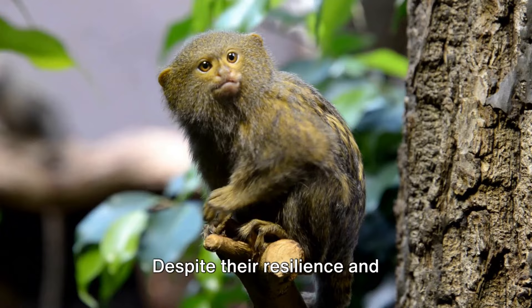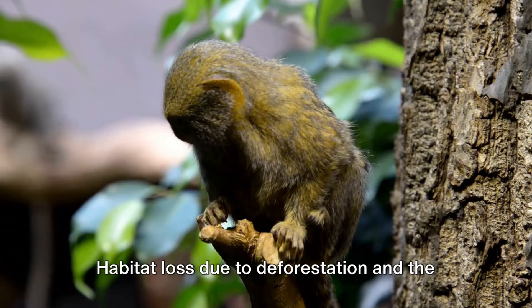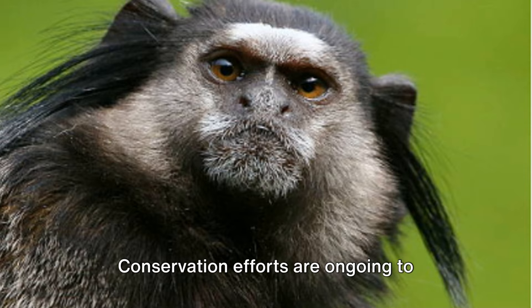Despite their resilience and adaptability, marmosets face numerous threats. Habitat loss due to deforestation and the illegal pet trade are the primary challenges these tiny primates encounter. Conservation efforts are ongoing to protect these unique creatures and their habitats.